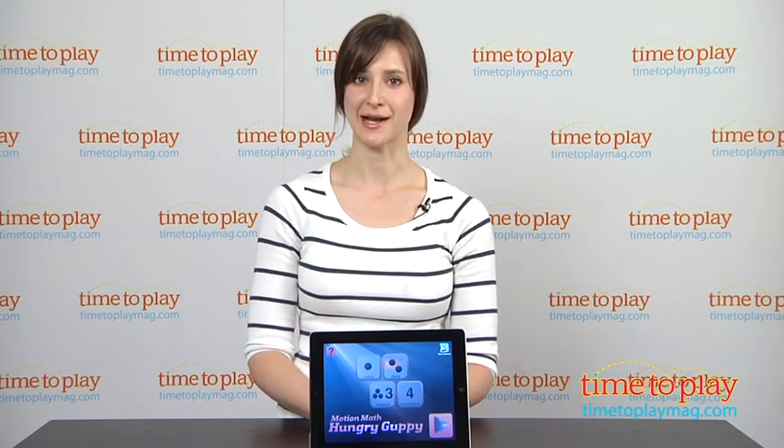Hi, this is Carolina from Kindertown here with a kids app review for time2playmag.com. Today we are reviewing two apps for Motion Math — Hungry Guppy and Hungry Fish — two of the best number learning and operation play apps for kids.